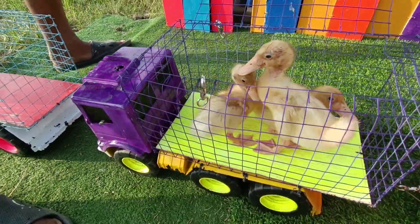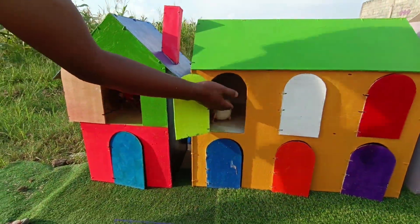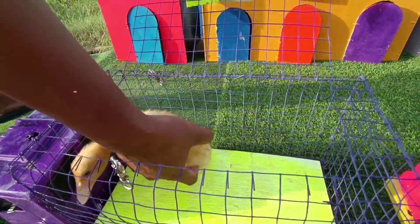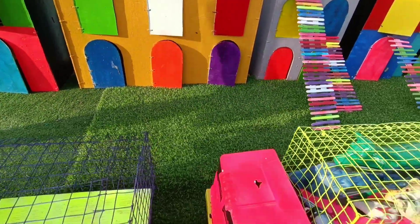Dan ini, wow, ternyata ada si anakan itik! Sini yuk, ikut aku jalan-jalan. Eh, kok ikut aku jalan-jalan — ikut aku masuk rumahmu, teman-teman! Hehehe. Saking senengnya nih aku, teman-teman. Wadidaw! Kita masukkan ke dalam rumahnya nih si anakan itik. Lihat tuh, dia mau ikut aku lagi. Kita tutup deh pintunya. Teman-teman, coba kita lihat yang ini.